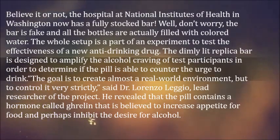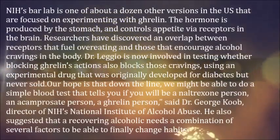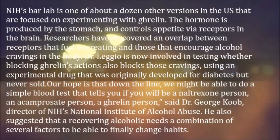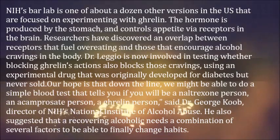"The goal is to create almost a real world environment, but to control it very strictly," said Dr. Lorenzo Leggio, lead researcher of the project. He revealed that the pill contains a hormone called ghrelin that is believed to increase appetite for food and perhaps inhibit the desire for alcohol.